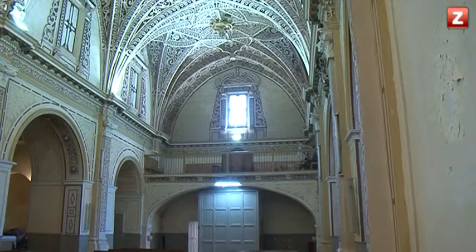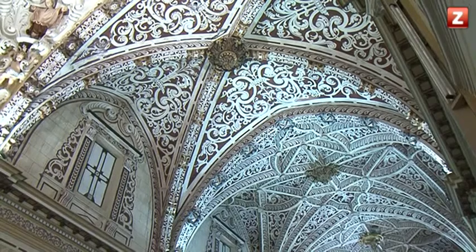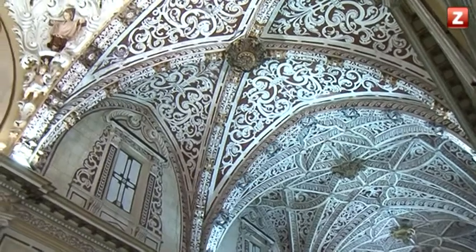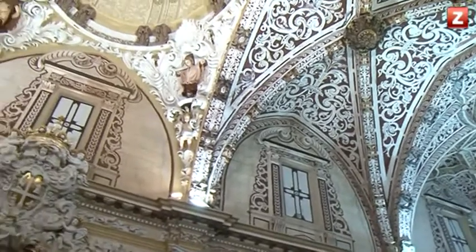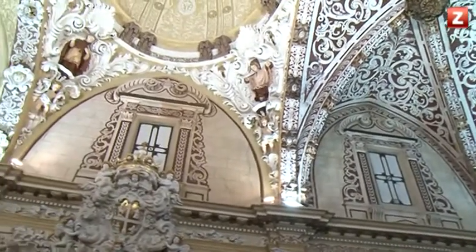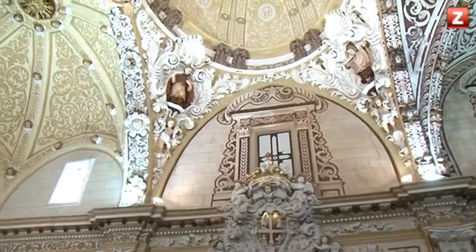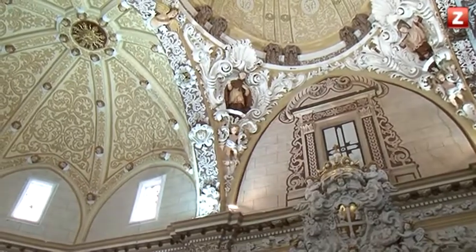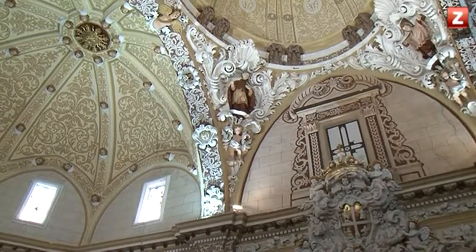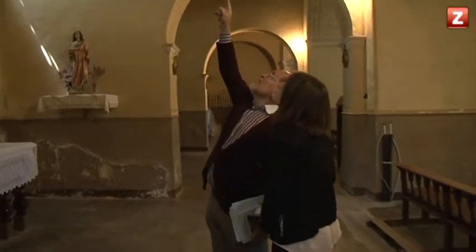Uno de los principales cambios que experimentó la iglesia afectó a su estructura. La primigenia imagen mudéjar de la iglesia en el siglo XVI representaba una única nave con capillas en los contrafuertes y ábside poligonal. Las capillas laterales estaban entre pilastra y pilastra, de manera que lo que contemplamos ahora de las naves laterales no existía.